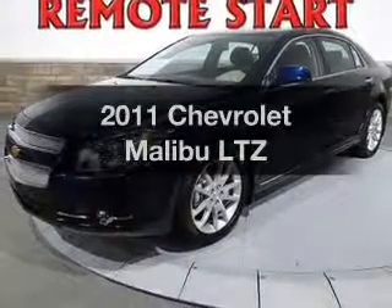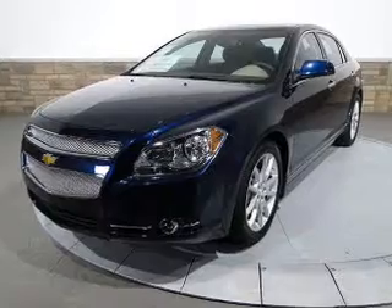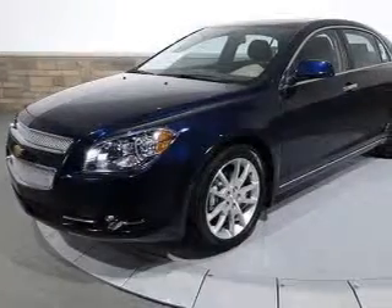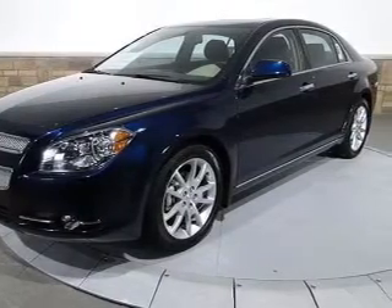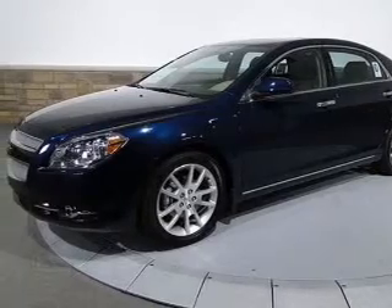Imagine yourself in this 2011 Chevrolet Malibu. This is the set of wheels you've been looking for. With an efficient 4-cylinder engine connected to a smooth shifting 6-speed automatic transmission. Savor your listening experience with the premium sound system. The anti-lock braking system will keep you safe on the road.